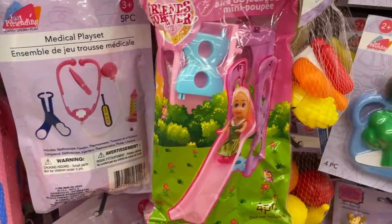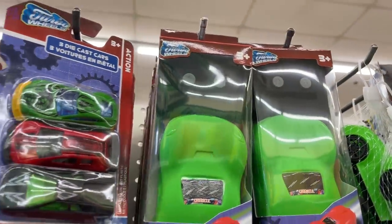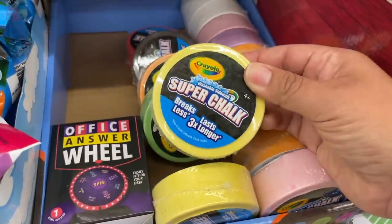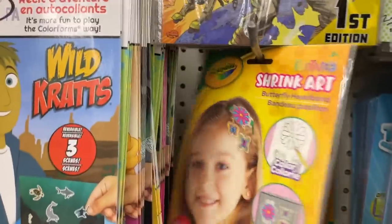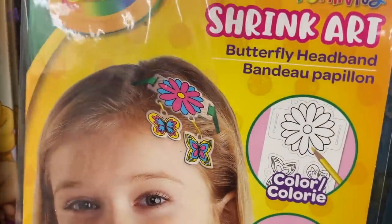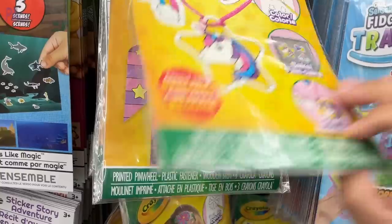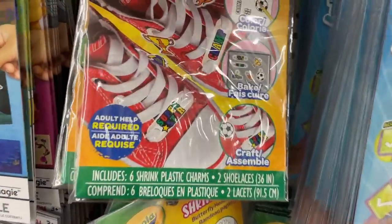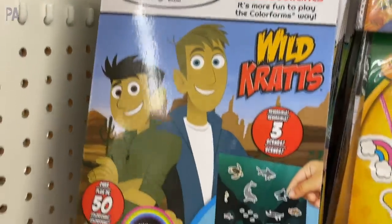There are also smaller doll playsets for an outdoor scene. This is a brand new RV car — a mini one from Turbo Wheels; I'm usually impressed with Turbo Wheels. These came in three different colors. There's Crayola super chalk in big hockey puck-size pieces, which might be a good option for playing outside. These shrink art kits are pretty good — the ones for shoelaces worked really well, and now they have new styles for necklaces in different themes. We tested them and they work really well.